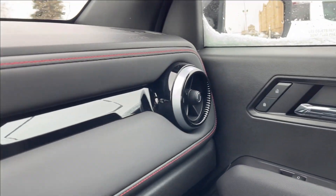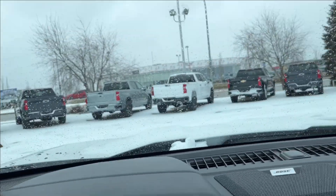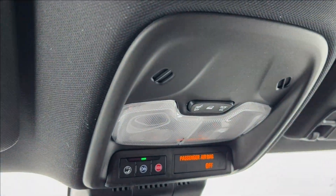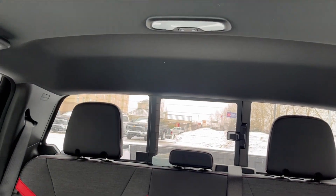On the passenger side, the seat is manually adjustable and has that same pattern and finish — and of course the same on the doors as well. Across the dash you're going to have speakers up top, and you can access your reading lamps, OnStar services, and SOS button, as well as your rear sliding window.